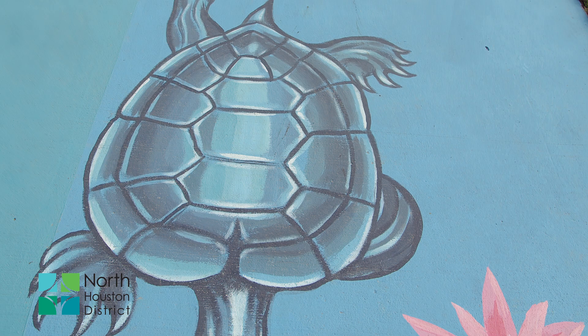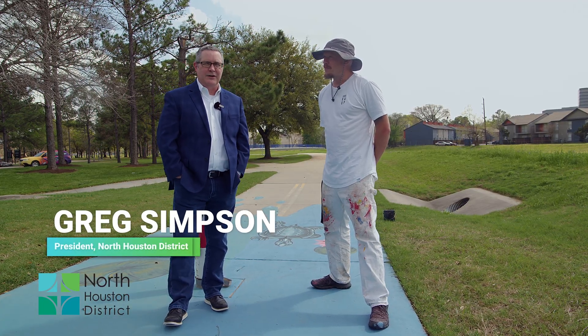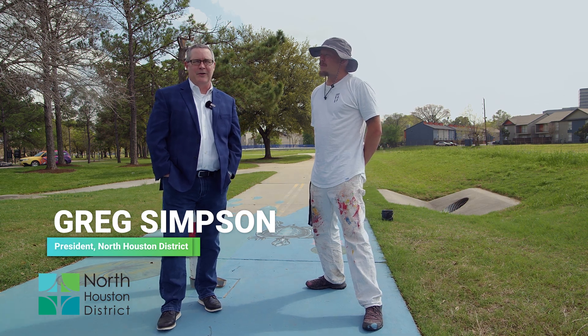We are on the North Houston Greens Bayou Trail as it enters into Wusso Park, a 12-acre park that is the signature park in the North Houston Management District.